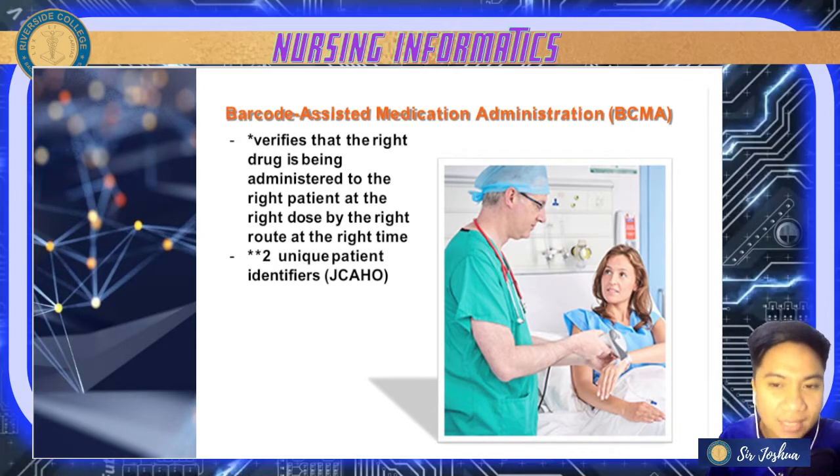When giving medication, we must ensure right drug, right patient, right dose, right route, and right time. With the help of barcoding, we know that we are giving the correct medication to our patient.